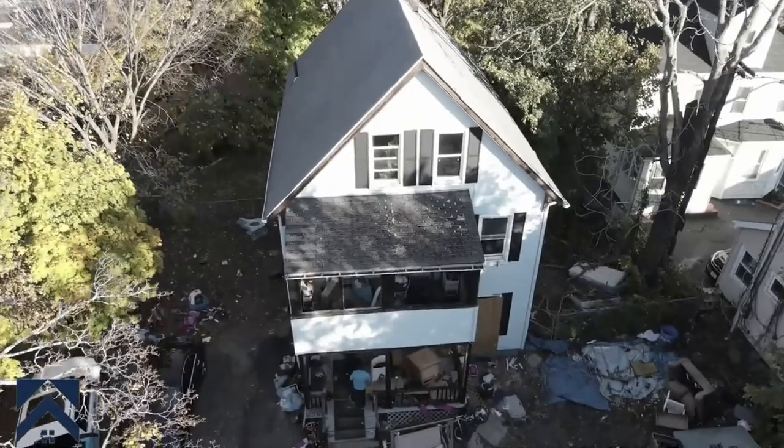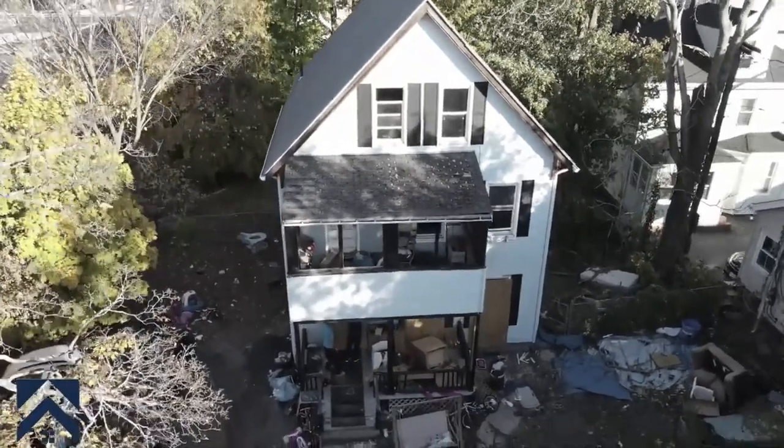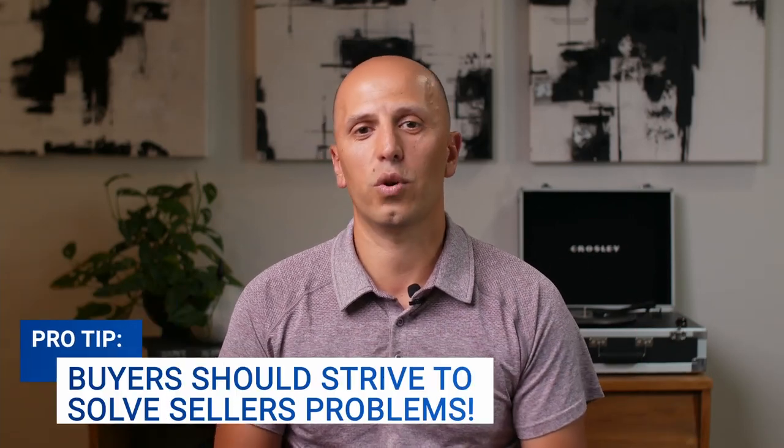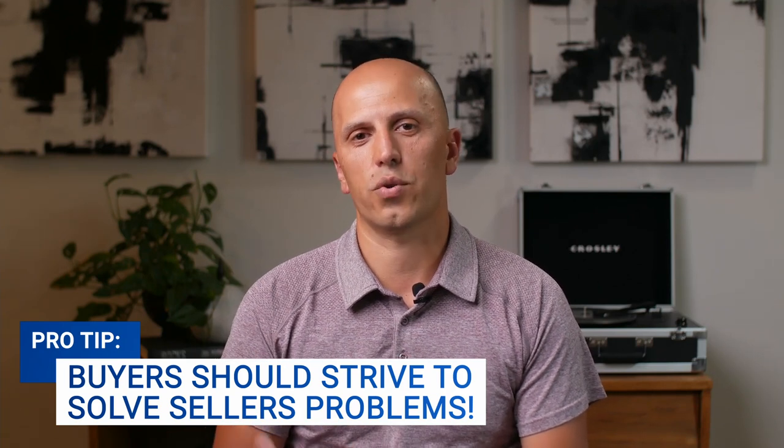Whenever we buy real estate — especially distressed properties, either situationally or physically — we as buyers typically solve problems for the homeowner. So it's not a regular sale; there's always something we need to solve to create a win-win. For this particular property it was a short sale situation. A short sale means the bank that holds the mortgage on the property ends up accepting a lower offer. Let me break that down.